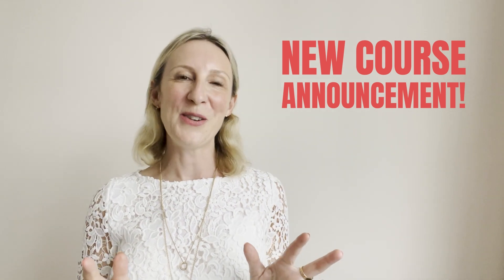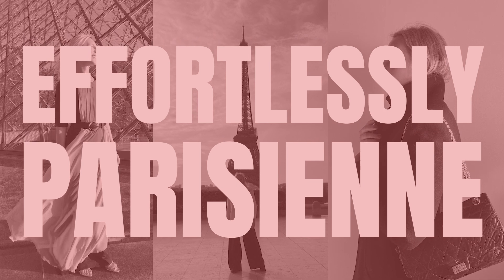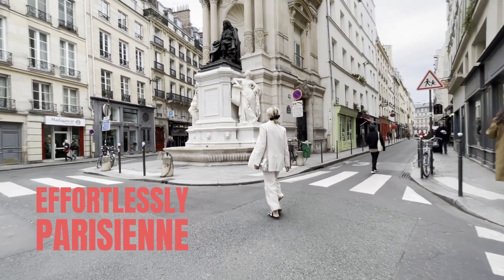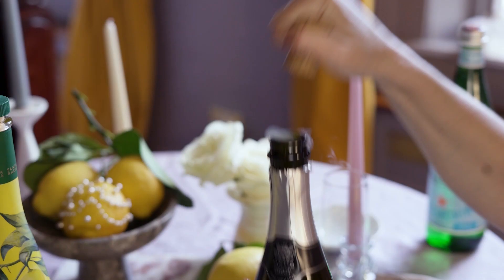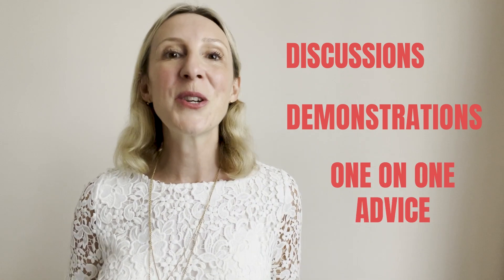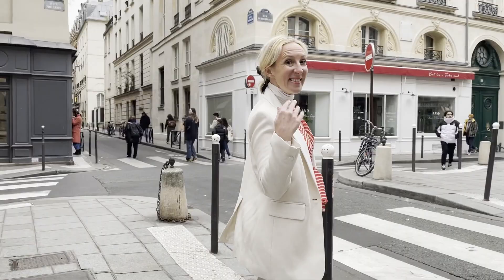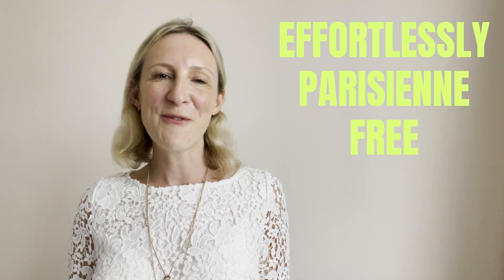I've got some really exciting news. I'm going to be launching an online group course: Effortlessly Parisienne — Embrace the Art of French Living and French Style Mastery. This is a totally new way to work together and master the art of effortless French style for your home, wardrobe and lifestyle, so that you feel refreshed, renewed, full of vigour and joie de vivre. There will be discussions, demonstrations and one-on-one advice in a small group of like-minded women. The course launches very soon, so drop me an Instagram message saying oui if you're interested, and in the meantime check out my Effortlessly Parisienne free guide below.